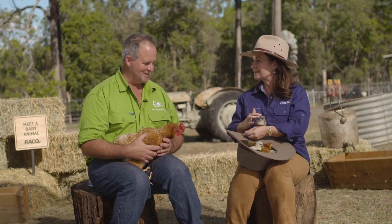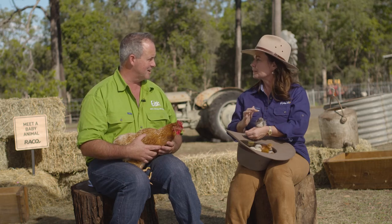Then 21 days later, roughly, they start to hatch. And we're seeing a lot more suburban households getting chickens. Absolutely, I think it's great. They make a fantastic pet, chickens. There's no doubt about it.